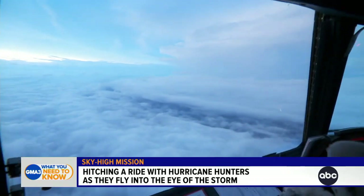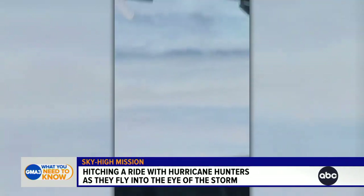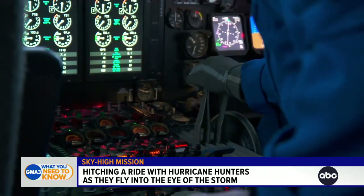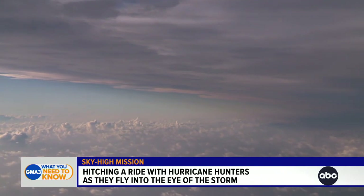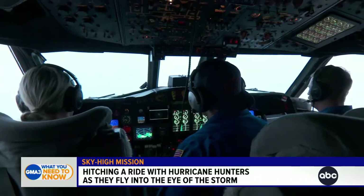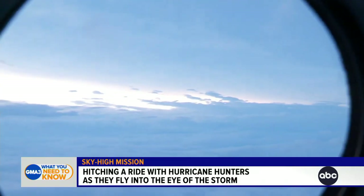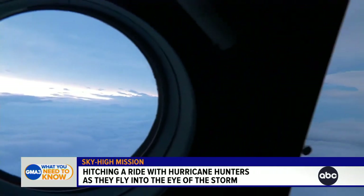We just flew into Hurricane Lee. 4-2, flying 1-6-0. Witnessing something few people will ever see. Then we plow through Lee's wide swath of 115-mile-per-hour winds. There's a hurricane. Yeah, there it is. It's bumpy, nausea-inducing, and this is where we spend the next three hours.